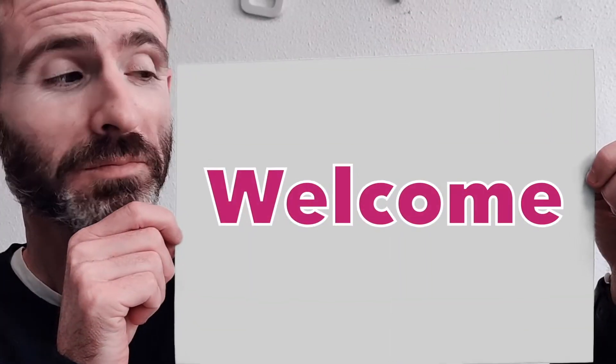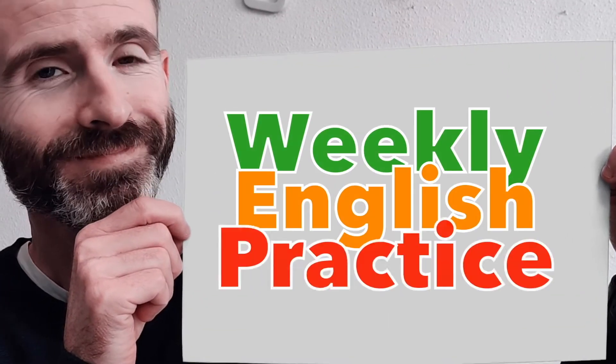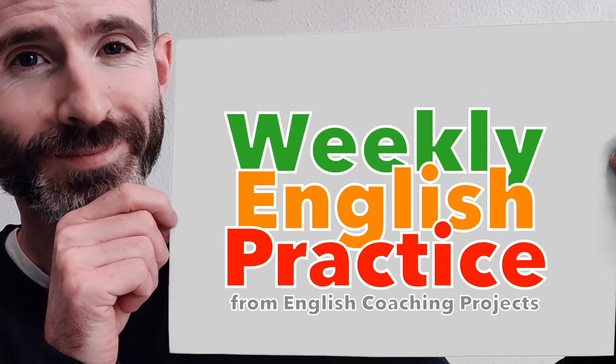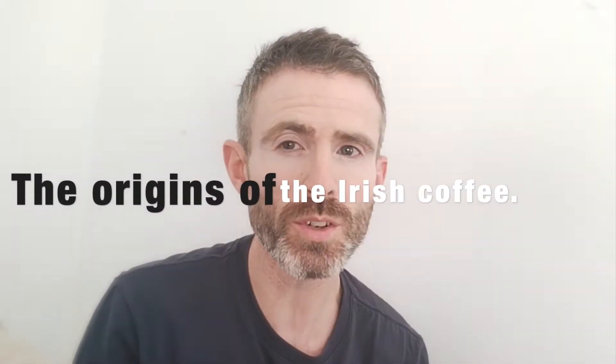Hello and welcome to the Weekly English Practice from English Coaching Projects. I'm Darren and this week's Weekly English Practice is about the origins of the Irish coffee.